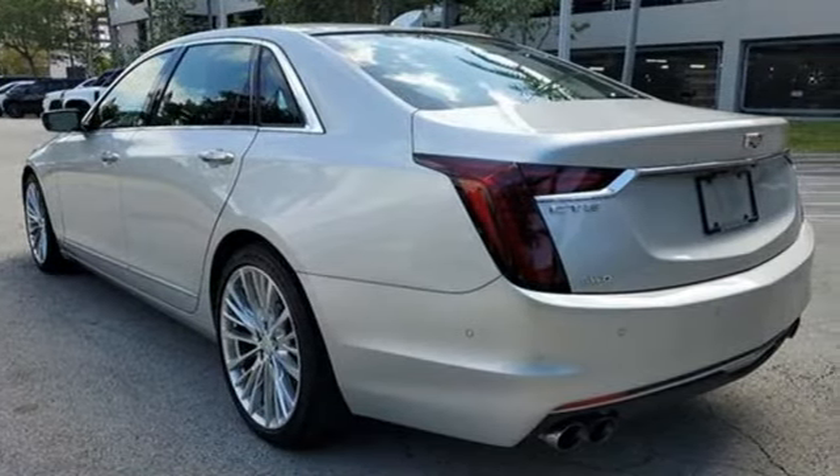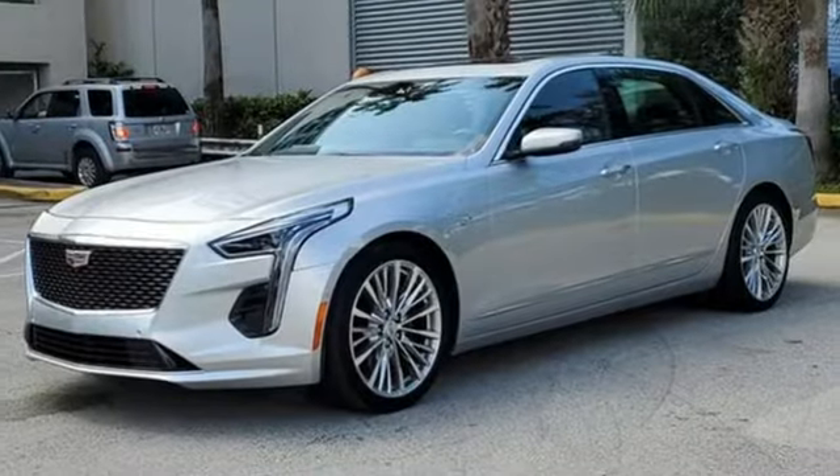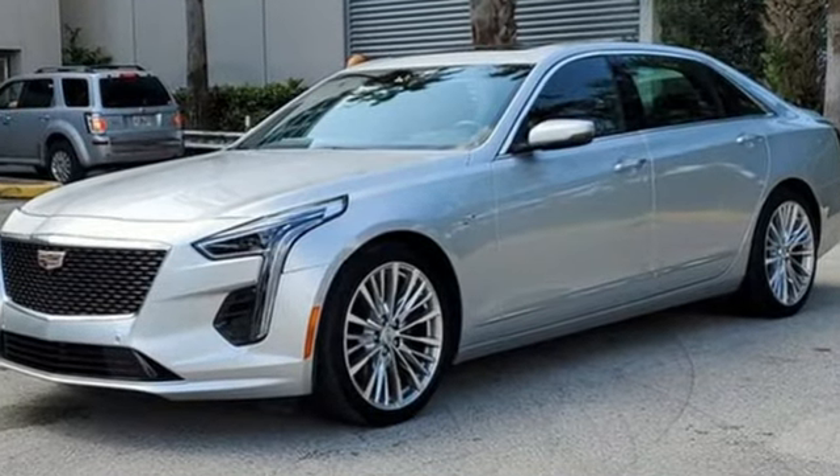For over 100 years, Cadillac has dared to drive the world forward. You'll never know until you try. Test drive it today.